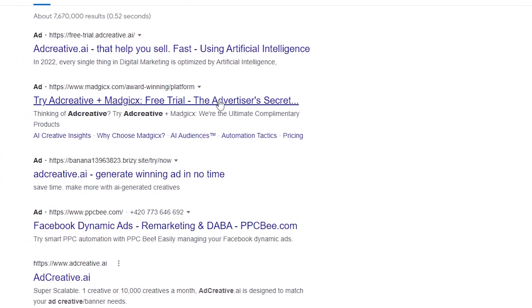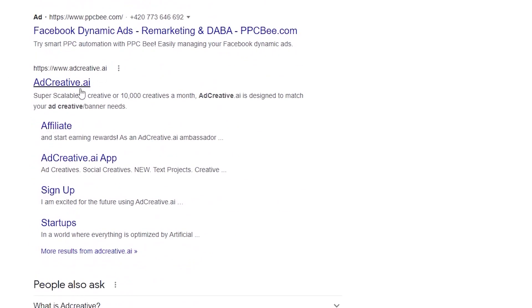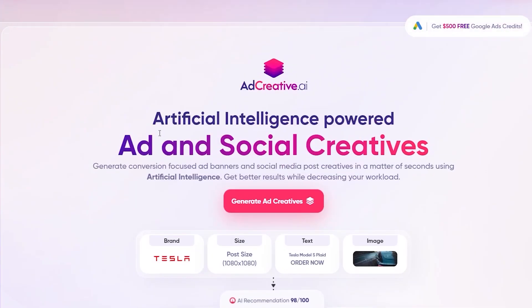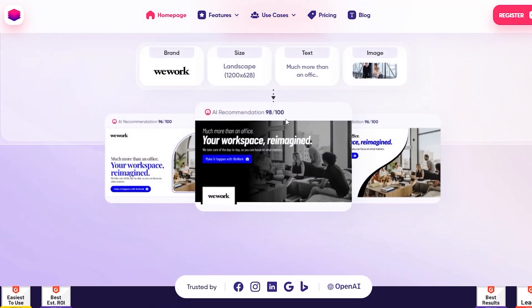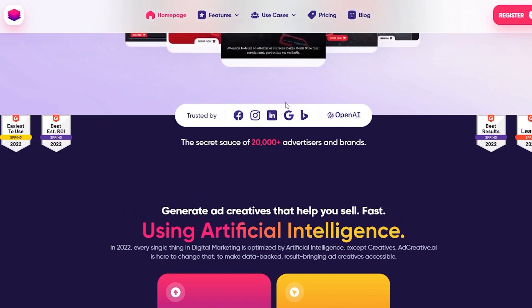Step 1. Let's go to the website adcreative.ai. This website is an AI ad maker as the name suggests, and is very useful software for every type of business that has an online presence. The software creates online ads automatically with minimum effort and has many other cool features. Any business can create their online ads for Facebook, Instagram, LinkedIn, and other social media platforms within a few seconds automatically.